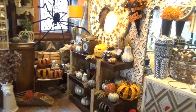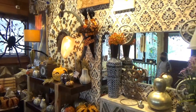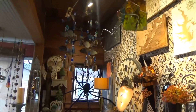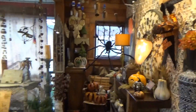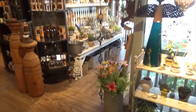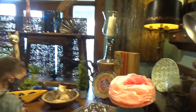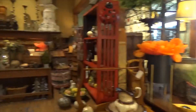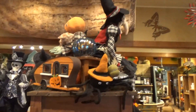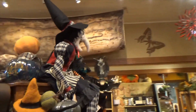Hey look, they've got Halloween stuff out — I'm so excited! They have the best Halloween and the best Christmas gifts, especially unique ones. I love this store. We regularly shop here for the holidays and for people's birthdays. There are awesome Halloween decorations — oh, I love the witch!